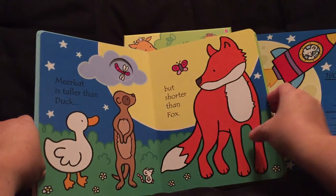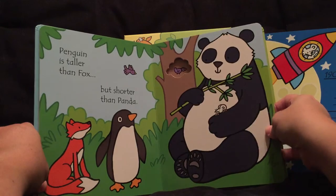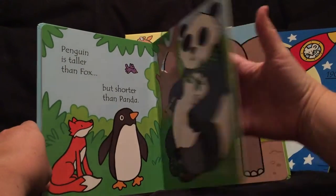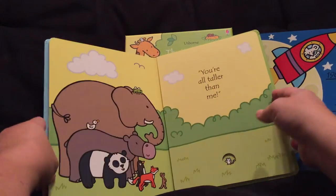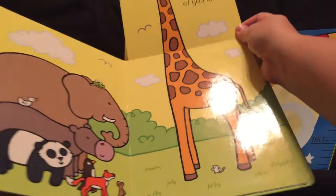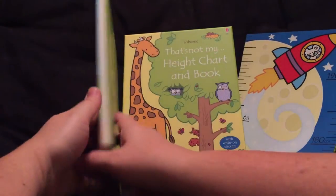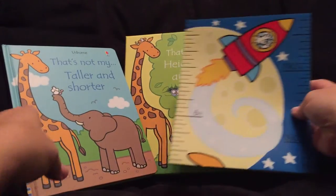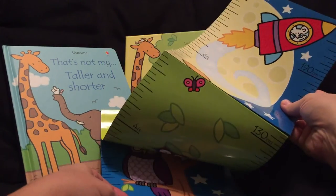It has little cutouts all throughout the book — the meerkat, the duck, the fox. I just love that it's a great board book, and the last page gets even taller. It also comes with a height chart that goes well past six feet — I'll post a picture in the comments.